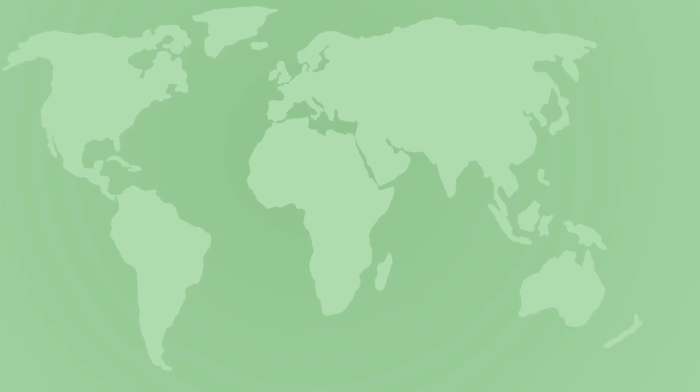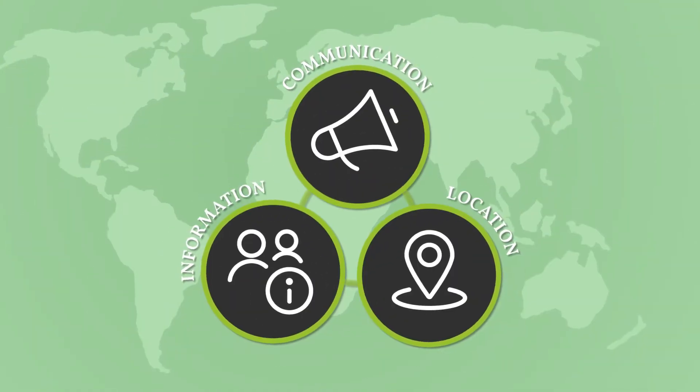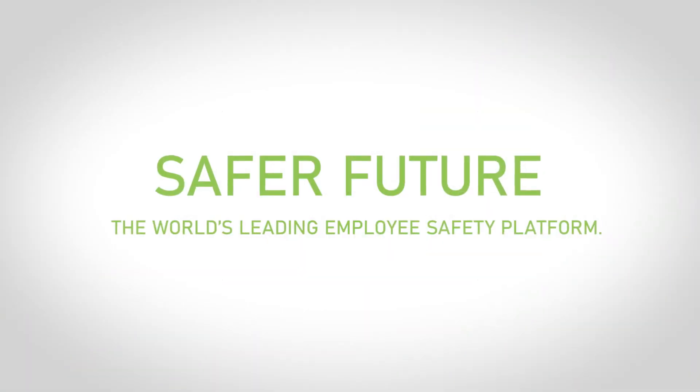SafeJure Facility Risk Management unifies employee communication, information, and location in one solution.